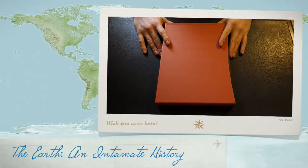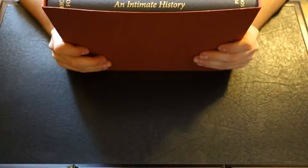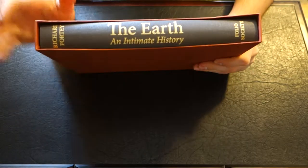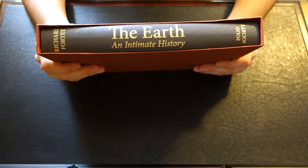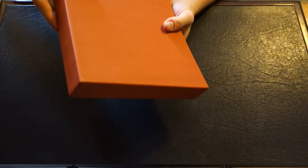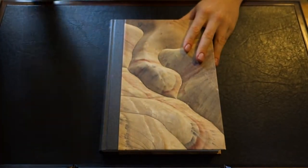Welcome back YouTube. Today we're going to take a look at another Folio Society volume. This is The Earth: An Intimate History by Richard Fortey. I believe I got this book — I can't even really remember now. I think I got it as a gift from the Folio Society; it was some sort of sale and I got something free, so I chose this book. I saw a lot of great reviews on it, so I thought I'd pick it up for myself. Let's take a look at it.